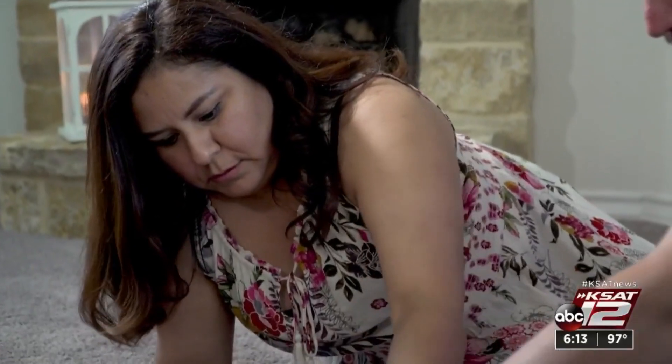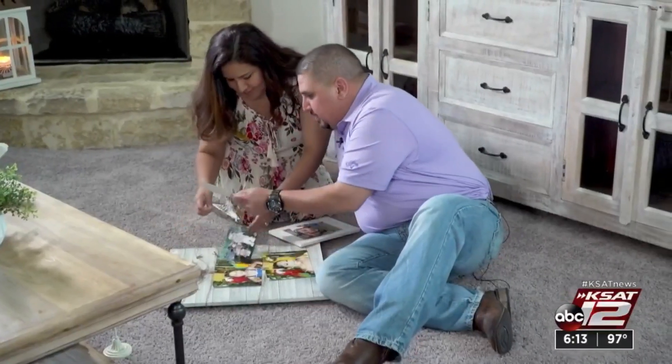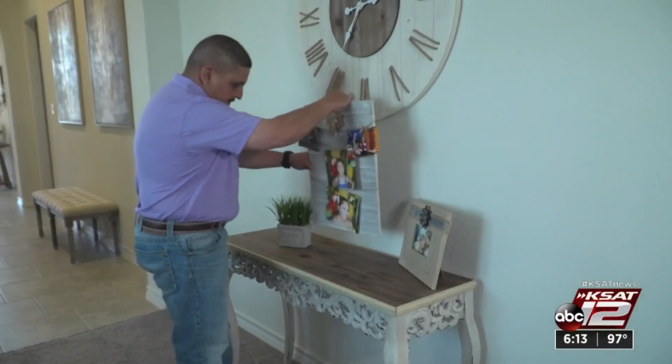That's when Ryan's wife stepped in. She said they should probably really seek a second opinion before moving forward. That second opinion saved Ryan's kidney.